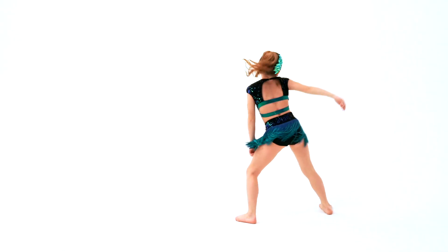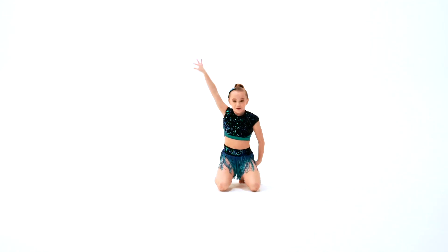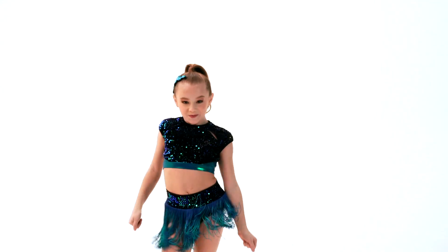It also has a separate fully lined spandex trunk that features an elasticized waistband, multicolored fringe, and an elasticized slip grip legline for added support. This costume is topped off with a jeweled headpiece and bobby pins.